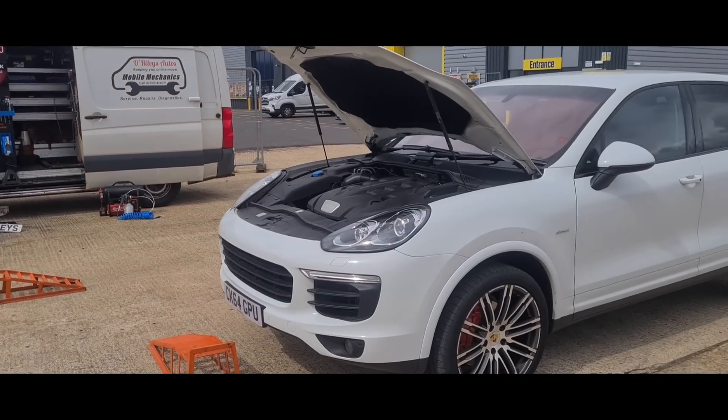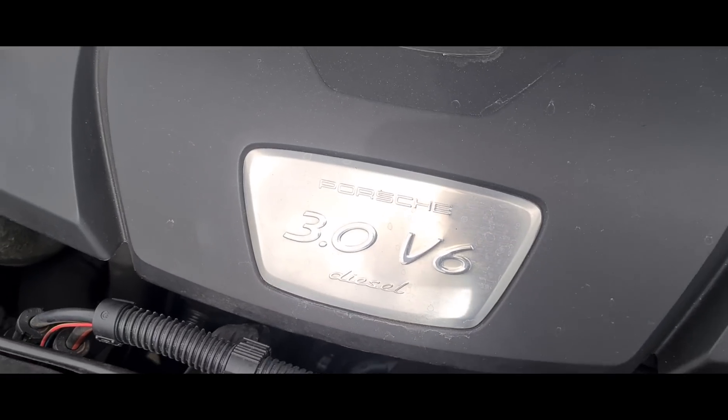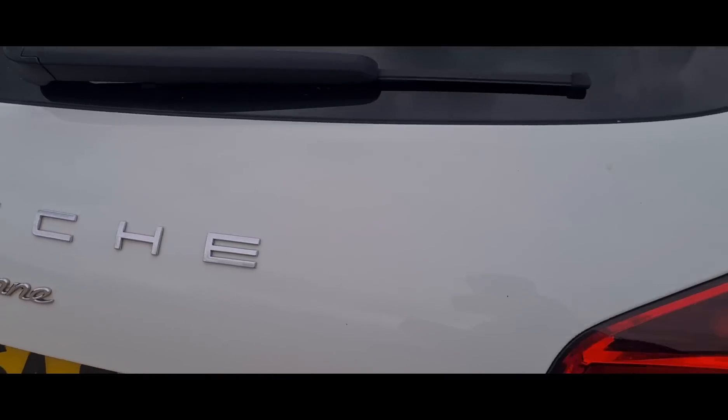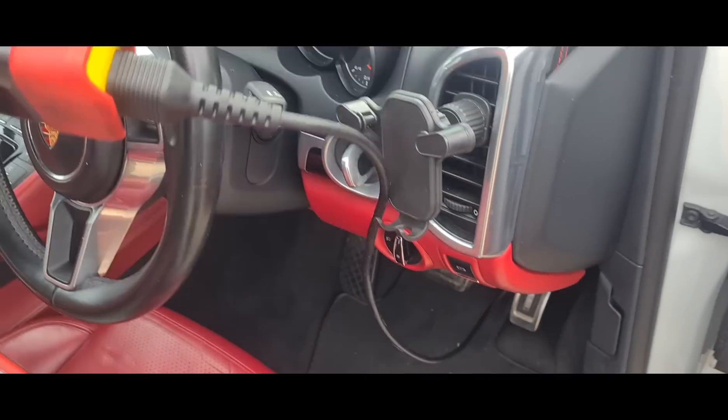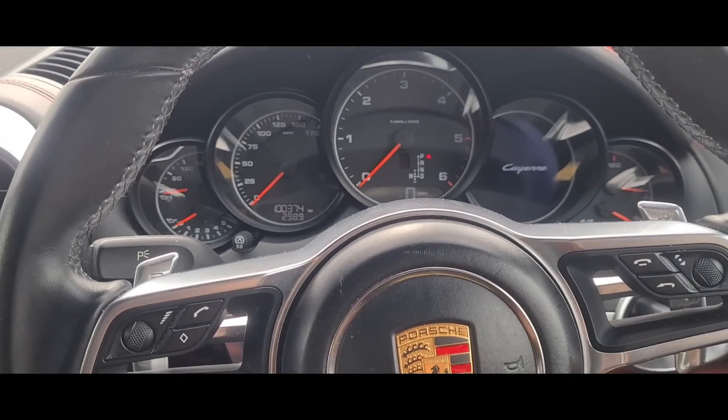Hello, it's Jimmy here. I'm here to look at a Porsche Cayenne — this is a 3.0 V6 diesel. We connect up the diagnostic machine here and now we're in the vehicle.